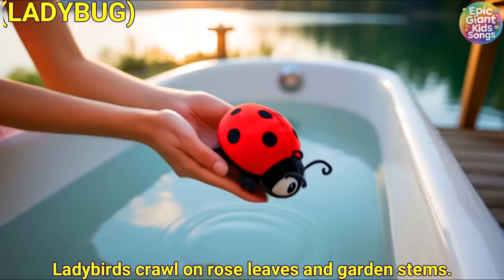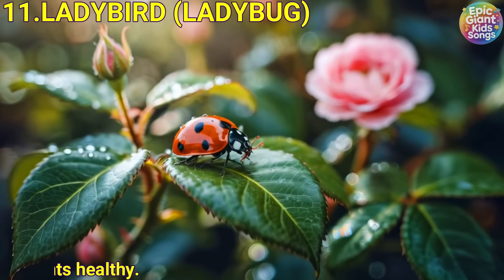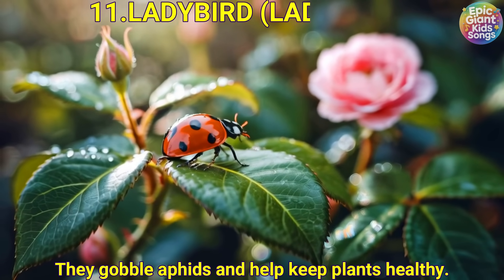Ladybird. Ladybug. Ladybirds crawl on rose leaves and garden stems. They gobble aphids and help keep plants healthy.